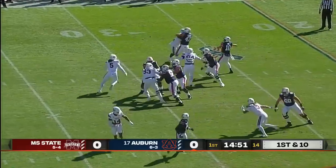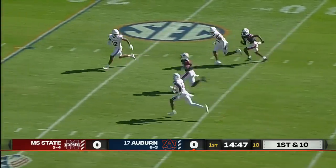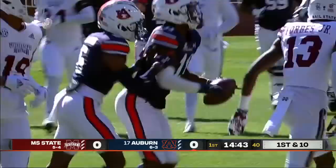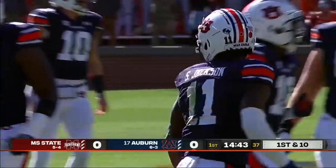The action for Bo Nix, first play of the game. He's looking downfield, wide up and over the middle. Cedric Jackson trying to split the safeties. That will improve your early body language when you hit a big play of 48 yards. One snap, and Auburn's in the red zone.